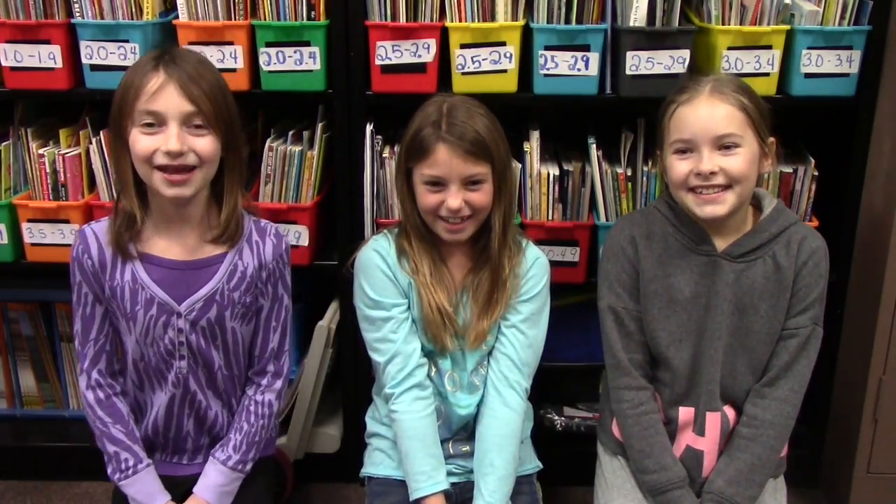Hi. My name is Jayden. My name is Evelina. And my name is Melissa. We are going to show you how to organize your desk.